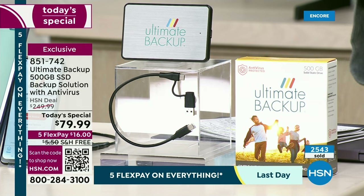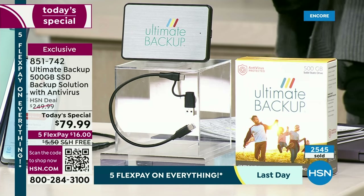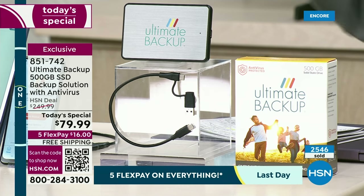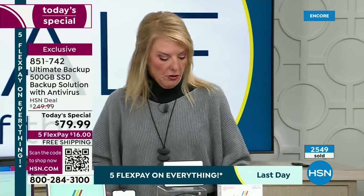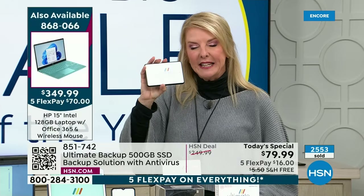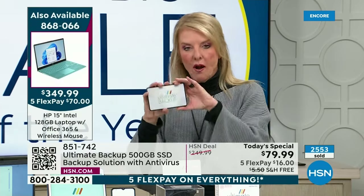It might be your VA benefits, something for Medicaid or Medicare — you now have a backup. So if you buy a new computer and your old one burned out, the keyboard doesn't work, you can't remember the password — it doesn't matter. You now have locked all of this in to your brand-new drive.